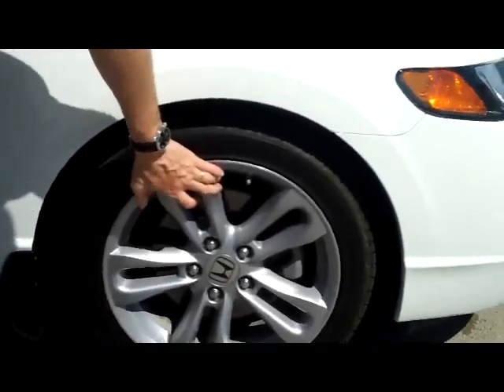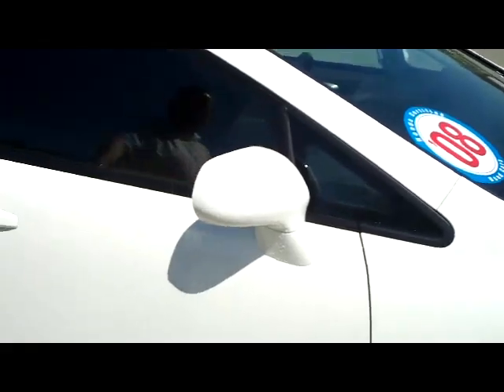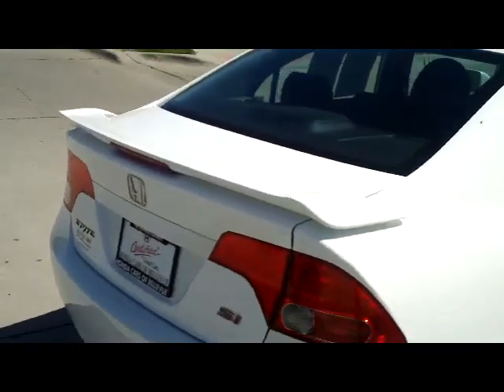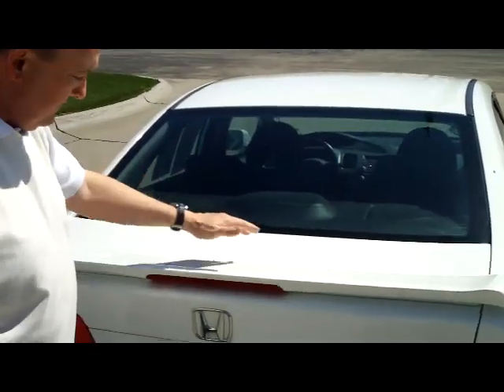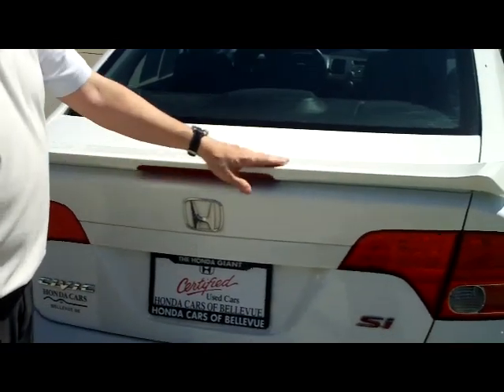You have your 17 inch multi-spoke wheels with like-new tires on there. Brake away mirrors and reinforced steel door beams. It is certified, so you get the 12 month, 12,000 mile bumper to bumper, and the remainder of 70,000 or 100,000 on the powertrain. Rear window defrost, high mount brake light, and rear deck spoiler.